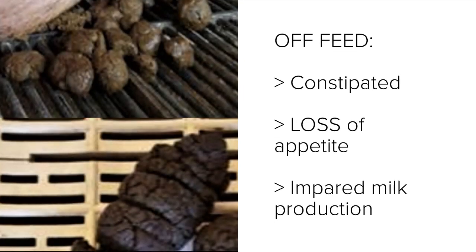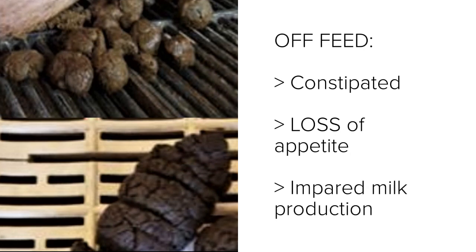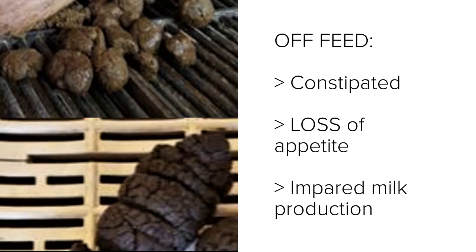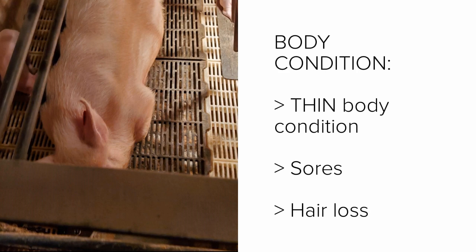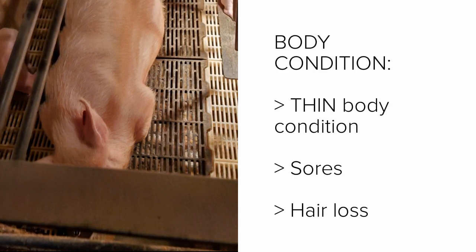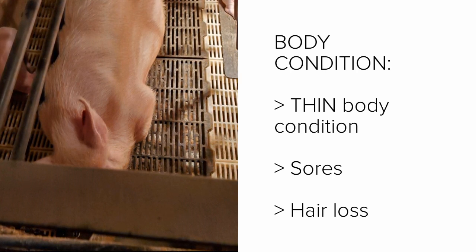Lameness is also associated with constipation, loss of appetite, or impaired milk production. Thin body condition, sores, and hair loss are also associated with poor sow health, which could have resulted from lameness.